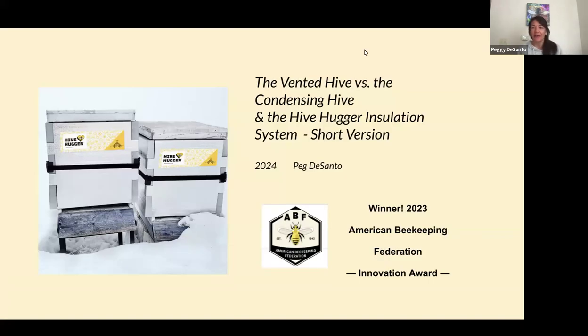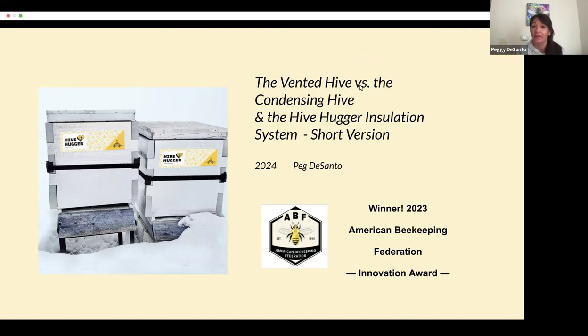Hello, I am Peg DeSanto, and I am presenting a shortened version of the talk I normally give to bee clubs to give you an idea about the content. I will be going over the scientific data comparing the effectiveness of a vented hive versus a condensing hive, and give an intro to the Hive Hugger installation system we created, which did win the ABF Innovation Award in 2023.